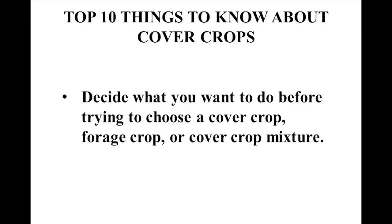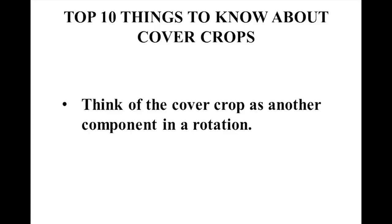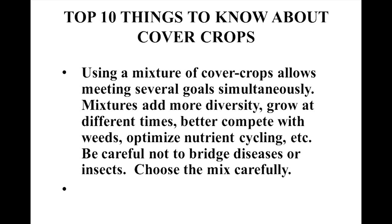Number one: decide what you want to do before trying to choose a cover crop. Think of your cover crop as just another component of your rotation — it's not separate. Using a mixture of cover crops allows meeting several goals simultaneously: more diversity, growing at different times, better competing with weeds, optimizing nutrient cycling. But be careful not to bridge diseases or insects — choose your mix carefully.